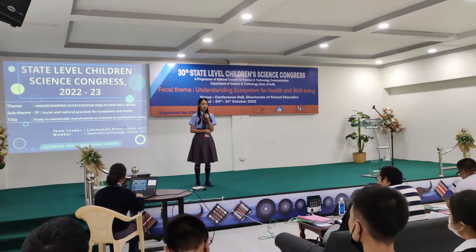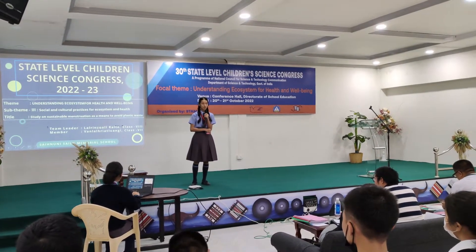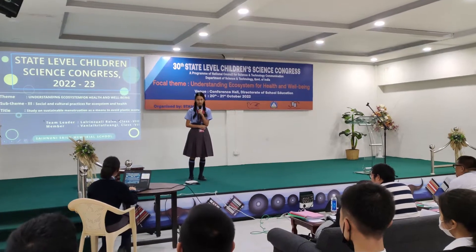Under sub-team number 3, we chose title number 13, studying on sustainable menstruation as a means to avoid plastic waste.